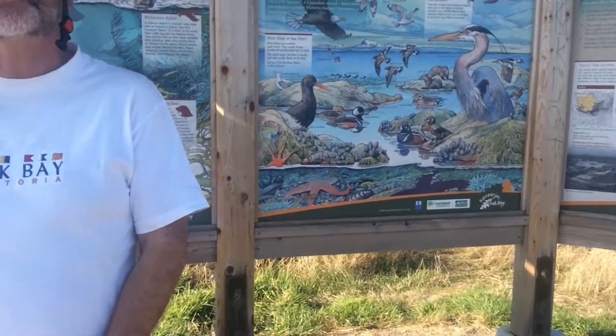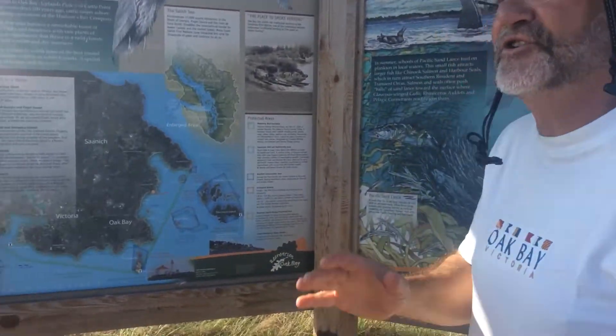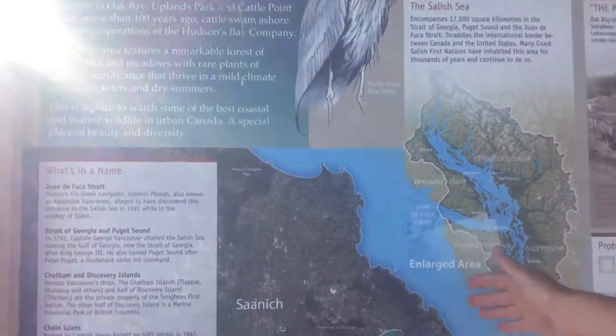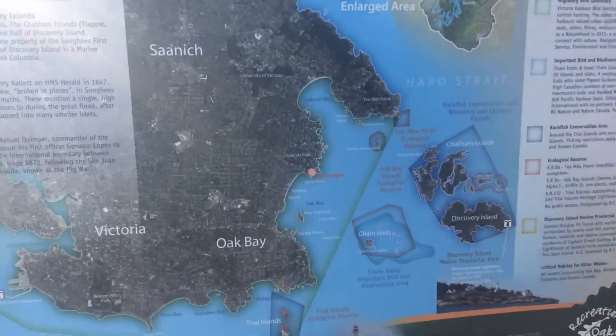We are looking at the new marine kiosk that we installed with the help of Oak Bay in 2017. Our new kiosk consists of four panels and it tells us the story of what happens here in our local waters. It shows us where the historic Bird Sanctuary is, from Cadborough Bay to Victoria Harbor and Portage Inlet, 28 kilometers long.